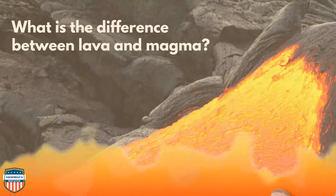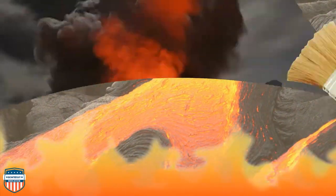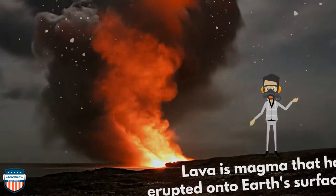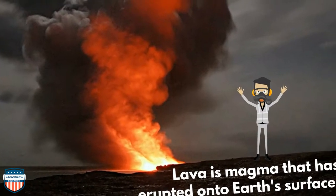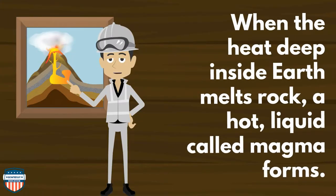The vocabulary words lava and magma can be quite confusing, so let's settle that right here, right now. What is the difference between lava and magma? Lava is magma that has erupted onto Earth's surface. When the heat deep inside Earth melts rock, a hot liquid called magma forms.